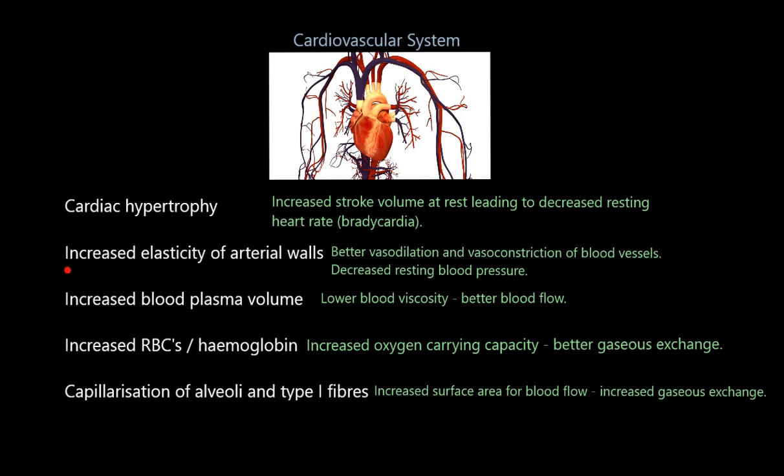We've also got increased elasticity of the arterial walls. The arteries are the blood vessels delivering blood away from the heart, towards the muscles. These are the blood vessels that need to be able to vasodilate and vasoconstrict to change blood flow — vasodilate when you want to increase blood flow to the muscles, vasoconstrict when you want to decrease it. By having better elasticity, they can vasodilate and vasoconstrict more effectively, meaning better blood flow to the areas that need it.